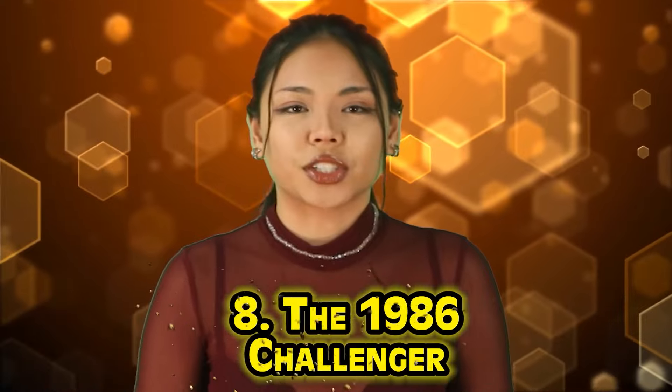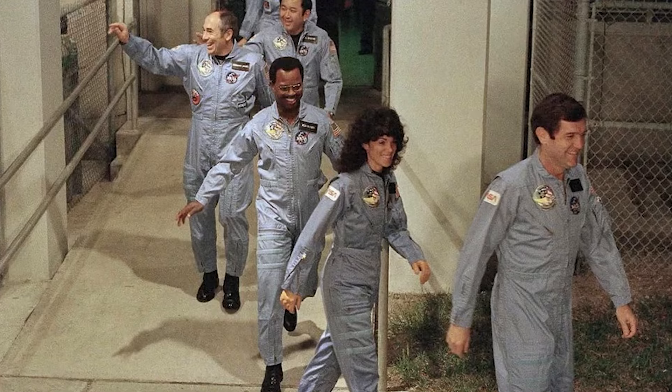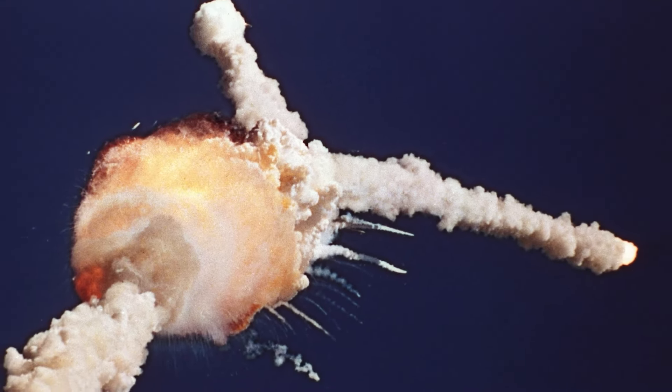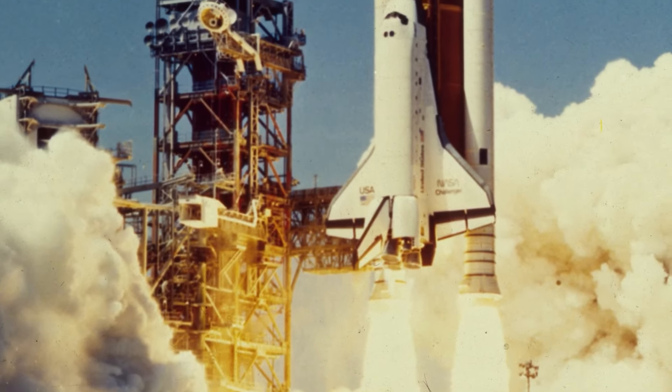Number 8 is the 1986 Challenger. The crew members of the Challenger were Francis Scooby, Michael J. Smith, Ronald McNair, Elisena Onizuka, Judith Resnick, Gregory Jarvis, and Christa McAuliffe. The Challenger mission was unique because it included Christa, a civilian school teacher who was selected to be the first private citizen to fly in space as part of NASA's Teacher in Space program. However, the Challenger suffered a massive disaster when the failure of an O-ring seal in the right solid rocket booster — cold temperatures weakened the O-ring's elasticity, allowing hot gases to escape and damage the external fuel tank — leading to an explosion witnessed by millions of people around the world. Following the disaster, the space shuttle program was suspended for over two years, and significant changes were made to the shuttle's design and launch protocols. The disaster also led to a renewed focus on the importance of safety in human spaceflight.